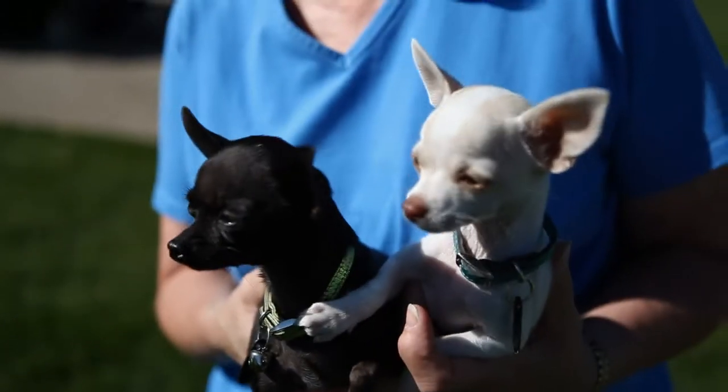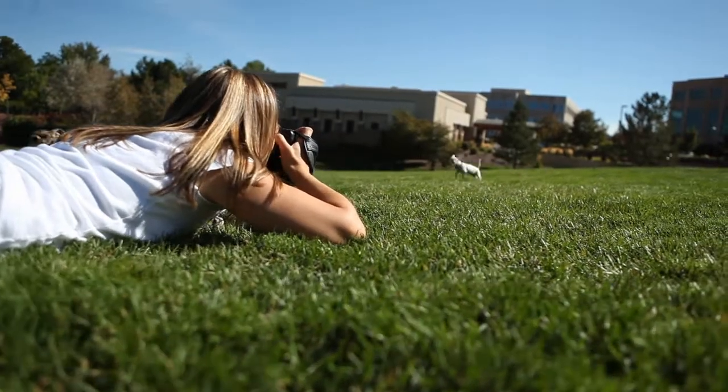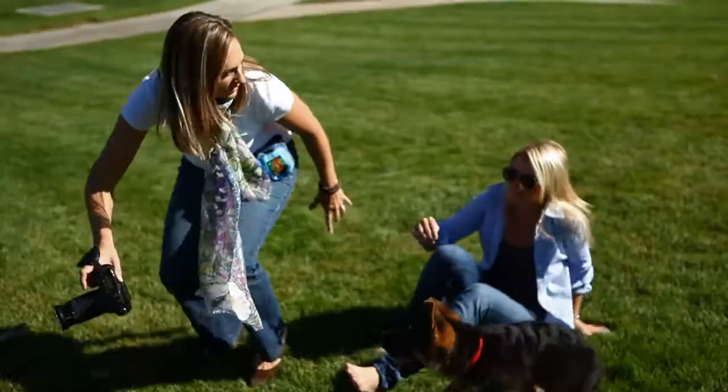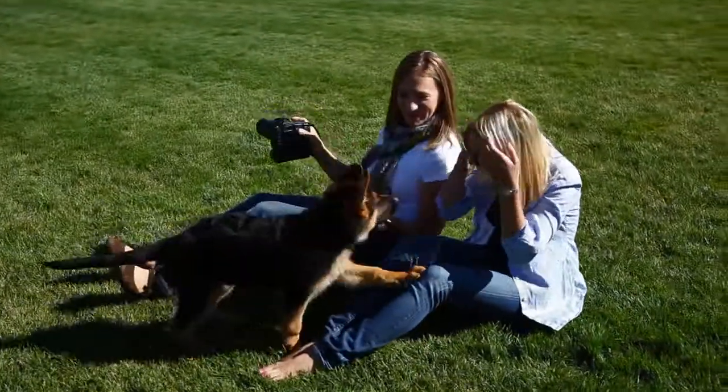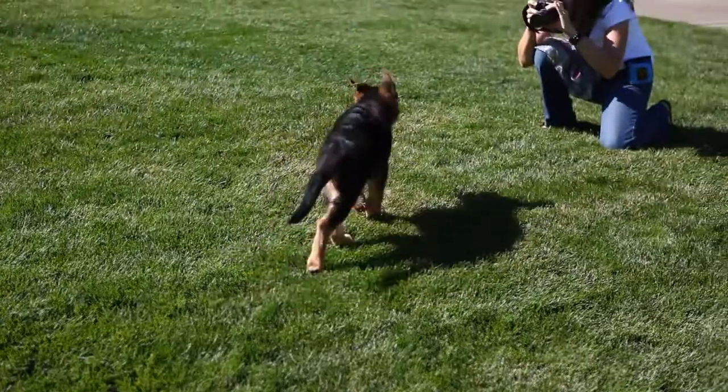GoPayment makes it easier for my customers to pay me on location. And it's easy, it's fun to use. Before, clients would have to pay me with checks either on location, or they'd have to run a credit card with me before. Now they just show up and with GoPayment they can pay right on site. It's quick and easy.